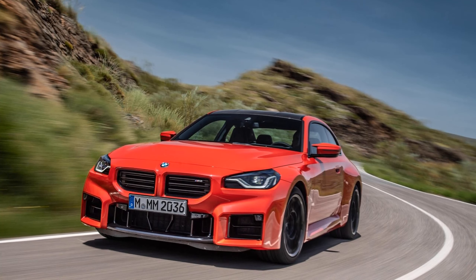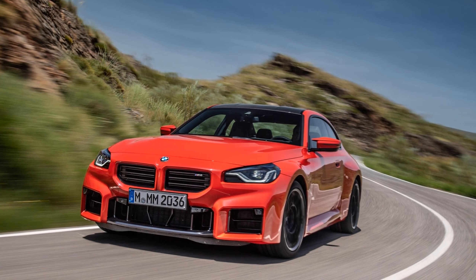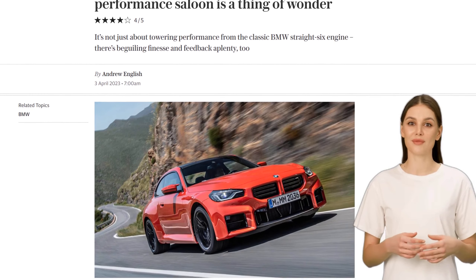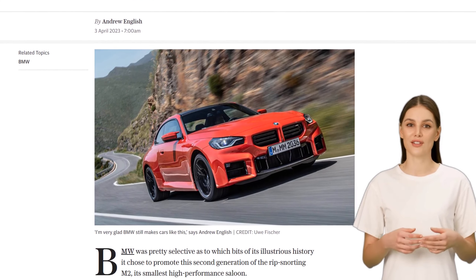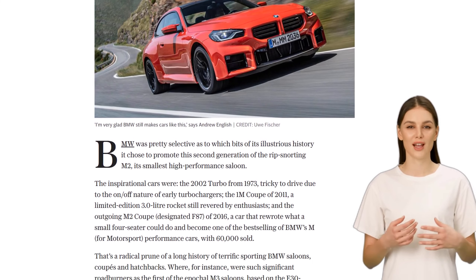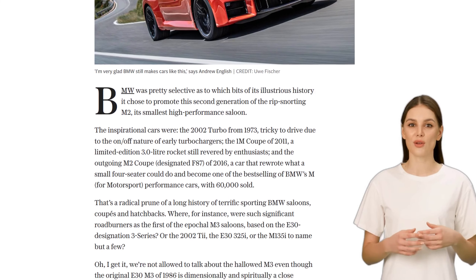BMW has released the second generation of its M2, the smallest high-performance saloon in its lineup. This time, BMW chose to focus on a select few cars from its illustrious history to promote the new M2. These include the 2002 Turbo, the 1M Coupe, and the outgoing M2 Coupe.